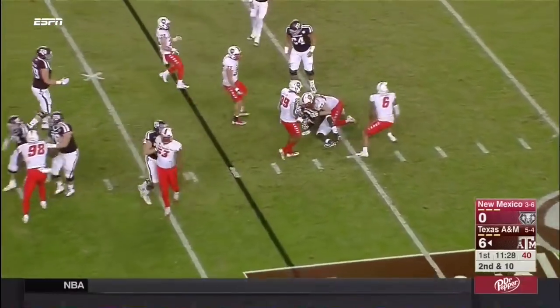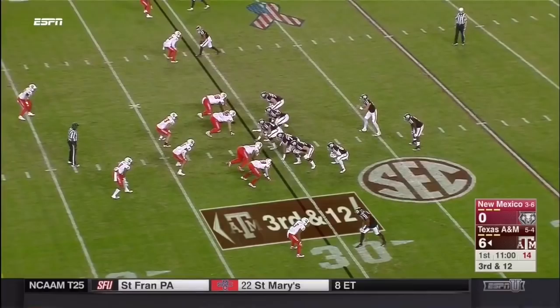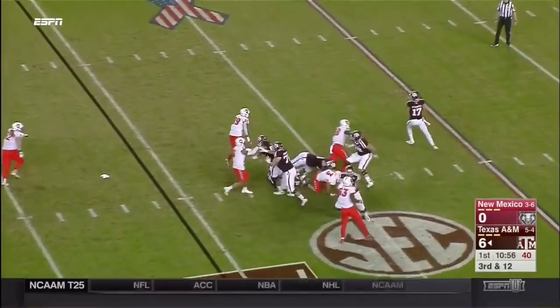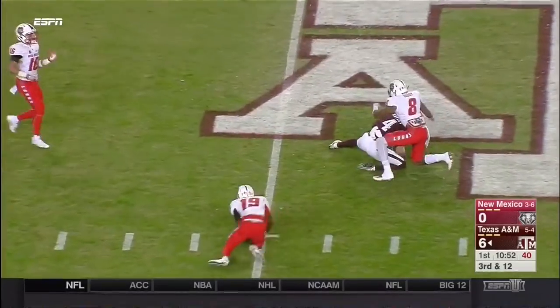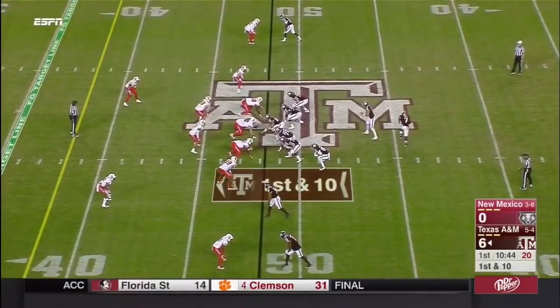Back to the ground game. Ford hit and dropped at their 30 by Ocasio. Then play action and another strike to Damian Ratley. Starkle is already over 100 yards passing.